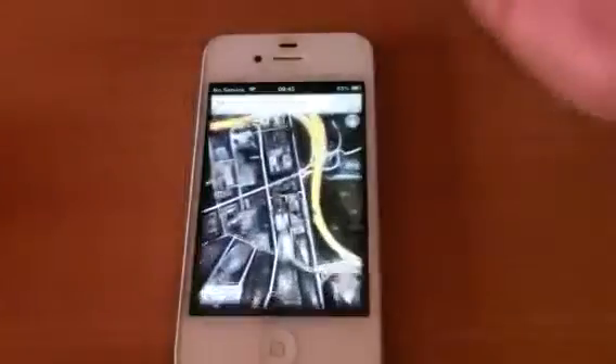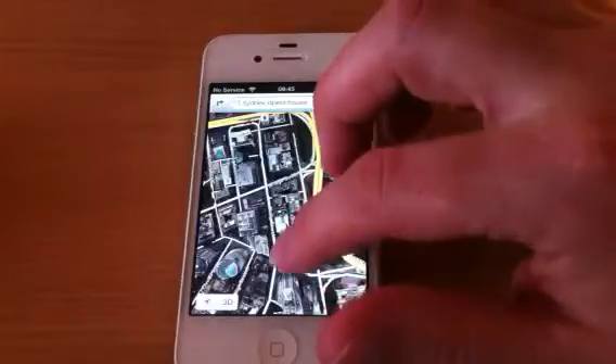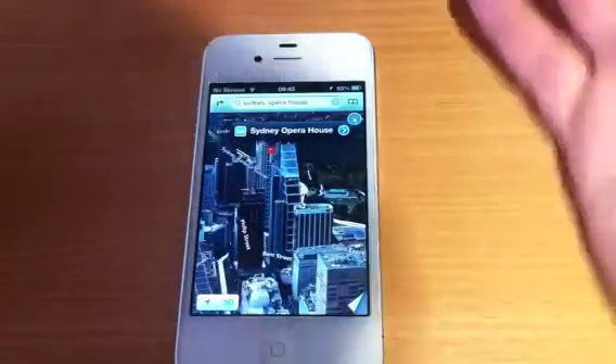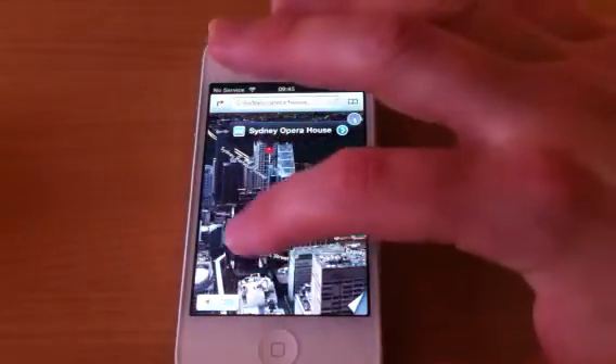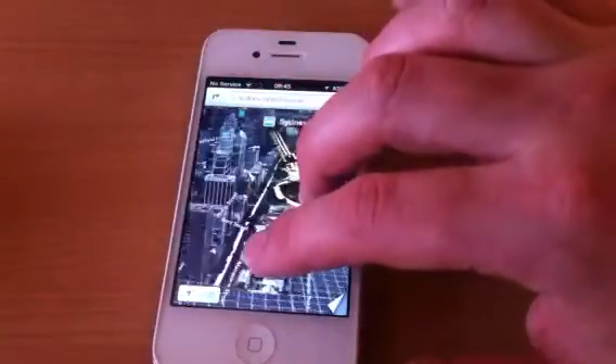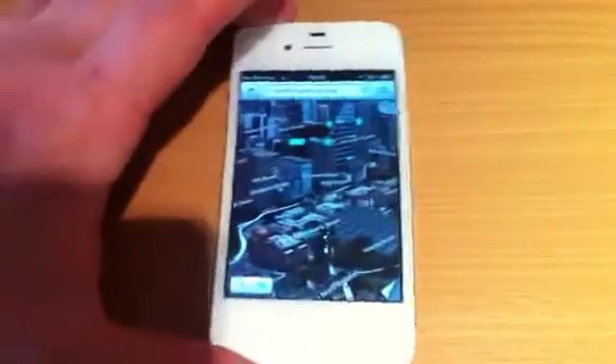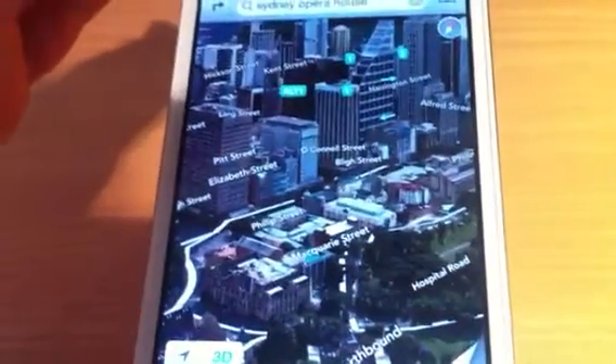And Maps. Now, 3D maps — as you can see there, this is Sydney Opera House that I've been looking at, just because they used it in WWDC, just to see what the 3D is all about. I think 3D, once they've improved it slightly, it will be really good. I'm not going to say fantastic, because it doesn't really interest me, 3D maps.